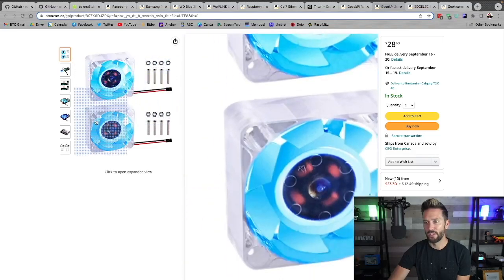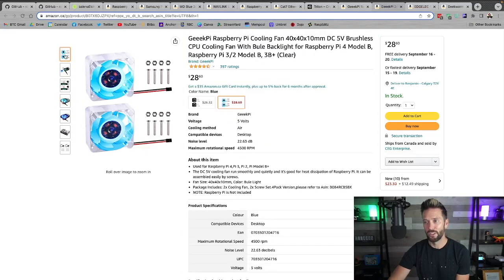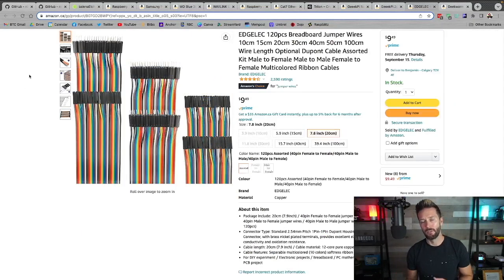If you want the fancy-looking fans that light up, you'll be grabbing some GeekPi cooling fans. I have three of them running in this — you don't need three, you don't even really need fans necessarily, but I think it looks cool and I wanted to go all out. Because of all the stuff being plugged in, I also got some jumper wires — extender cables for the things I'm plugging into the Pi. You can find a pack for just under ten bucks.